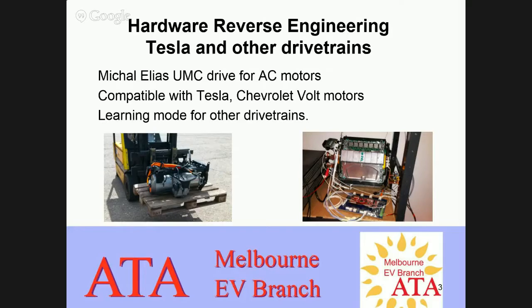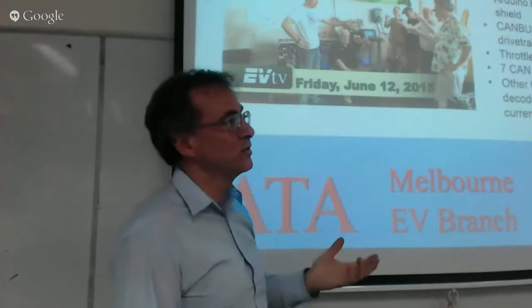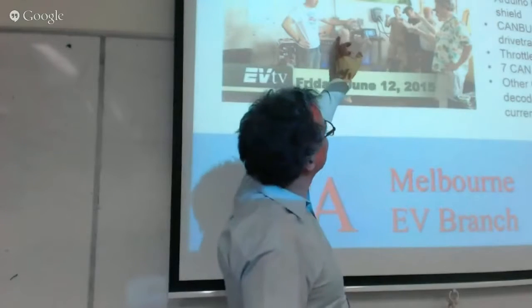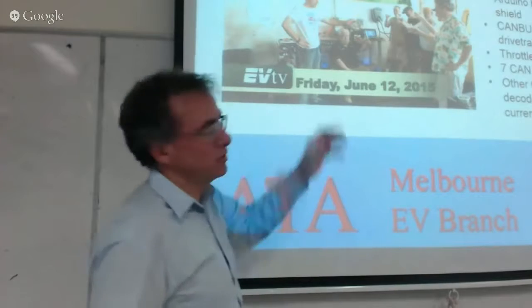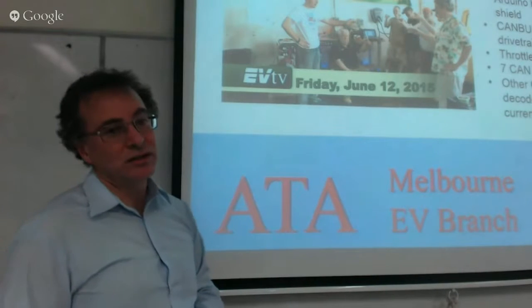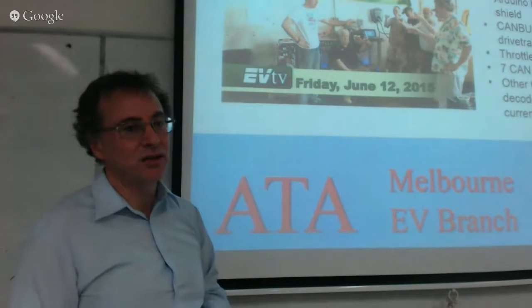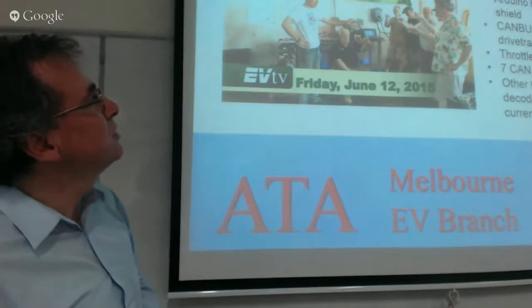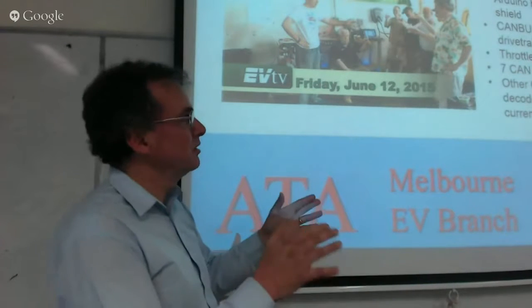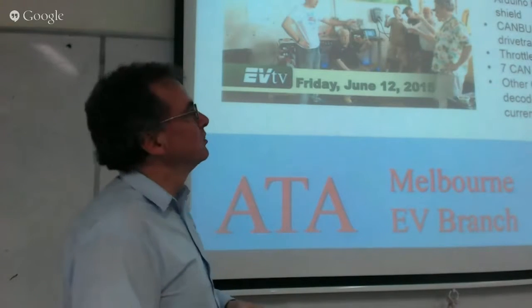The Tesla drivetrain is rated at 310 kilowatts — 416 horsepower — making it one of the most powerful AC drivetrains available. Others like those from Siemens aren't rated at that much power. The drive train includes the inverter, the motor, and the differential all within one package in the Tesla Model S. There's another team also working on hacking the Tesla Model S drivetrain for conversions — the team from EVTV — and they've done it a different way. They're including the original Tesla converter and working by sending it the correct messages to make it operate.